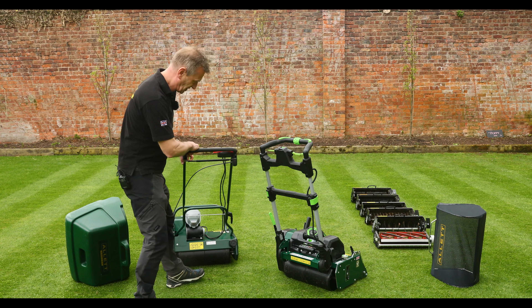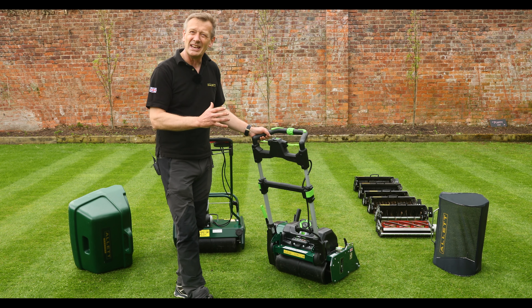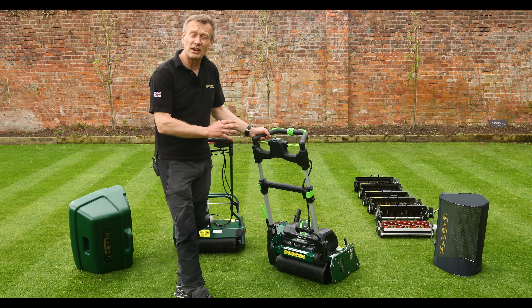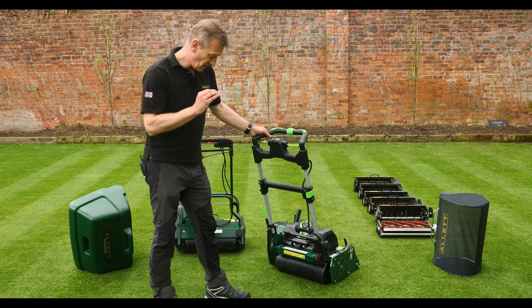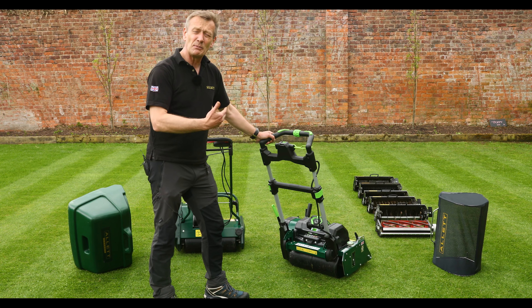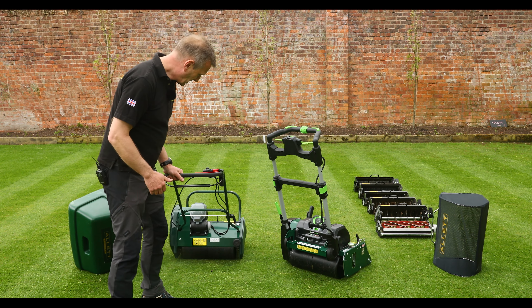One significant addition to the Stirling is what we call 'glide drive', engineered into the rear roller drive system. When the rear roller drive isn't engaged, the machine pushes and pulls very easily with minimal resistance, making it feel much lighter on the turn. The Liberty has slightly more resistance when not driving — not a lot, but it feels noticeably different when turning at the end of the lawn.